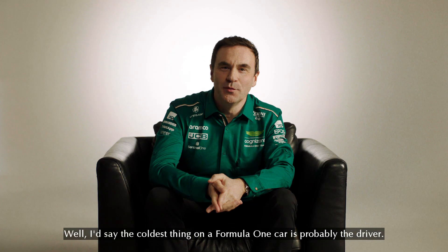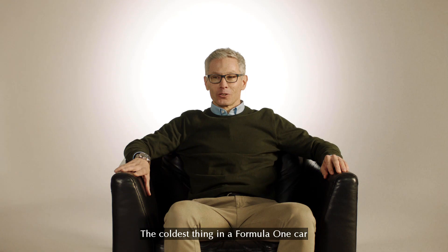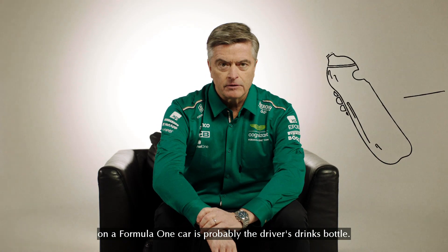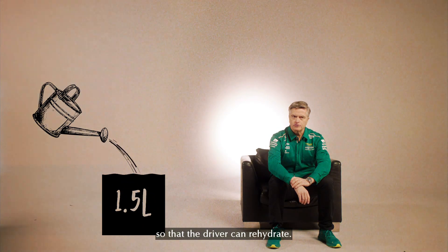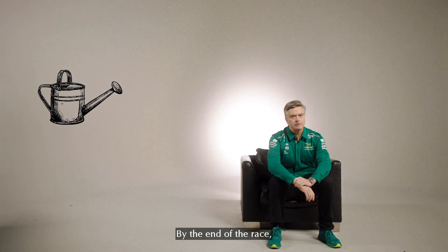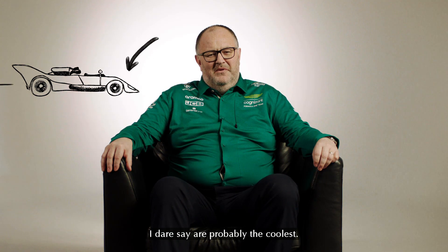I'd say the coldest thing on a Formula One car is probably the driver. I mean, they absolutely have to stay cool, especially under pressure. The coldest thing in a Formula One car is probably the wings. Before each race, we put up to a litre and a half of fluid in so that the driver can rehydrate, but that will heat up as the race goes on. By the end of the race, it's probably as hot as your average cup of tea. The outside elements of the car that are blown by the wind at the front, I dare say, are probably the coolest.